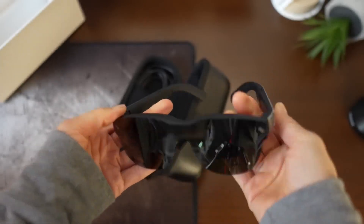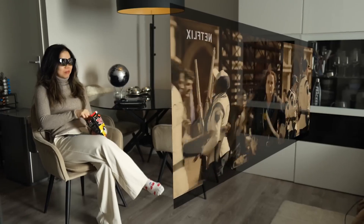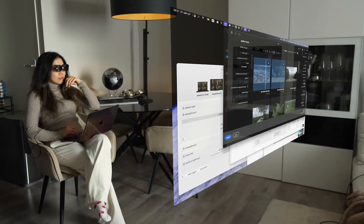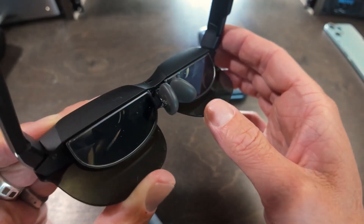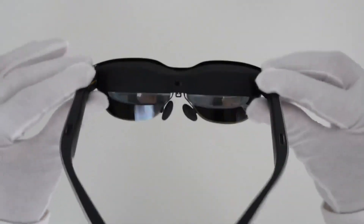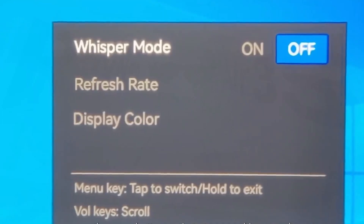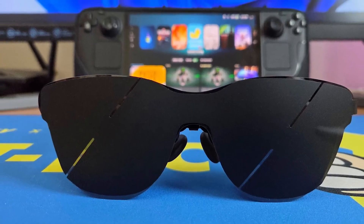Where it really shines is in those multi-hour stints — editing photos, reviewing documents, coding. The hybrid dimming tech cuts down on eye strain in a way you notice after a full workday. It's the kind of detail that doesn't sound exciting in a press release, but makes you appreciate it after you realize you didn't end the day with that fried retina feeling. If you want something that disappears into your workflow — not too flashy, not trying to win a brightness arms race — the Rayneo Air 3S might be the sleeper pick in this group.